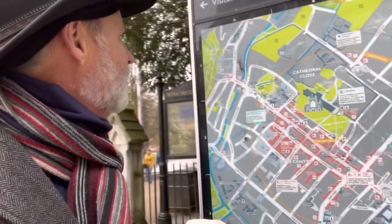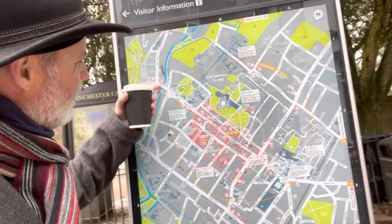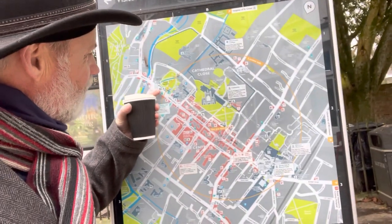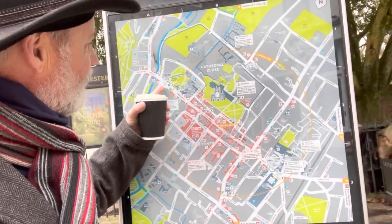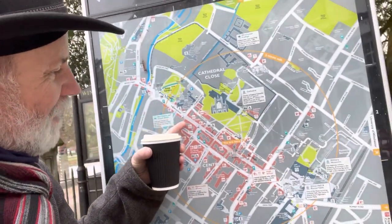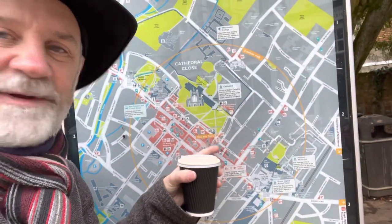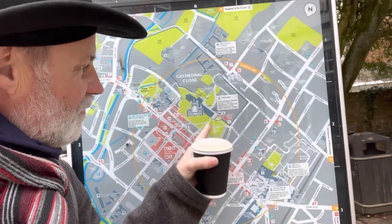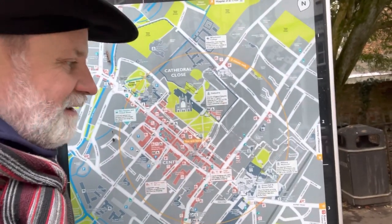Here's a nice map of Winchester. We parked somewhere up in this area and walked down the Broadway, then up toward the Alfred statue right here. We've made it up High Street and we're now over here at the City Museum. We're going to make our way to the Cathedral — the Christmas markets are all on the backside of the Cathedral.